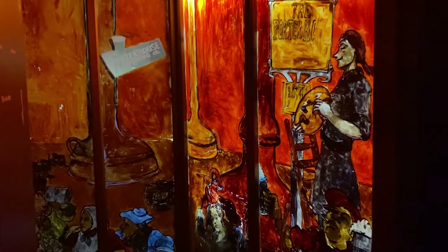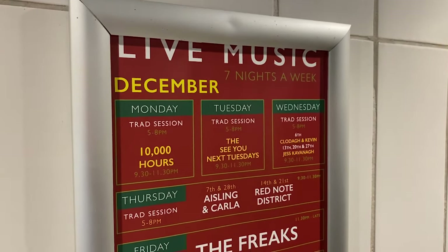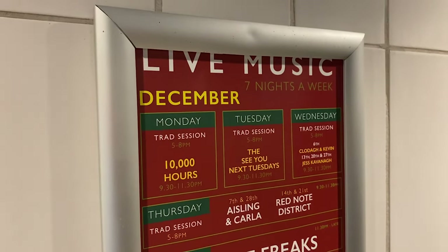It might just be the restrooms, but there's some interesting art here. And yes, it's just the restrooms in the basement. There's one of the bands listed here on their advertisement — the band is called the See You Next Tuesdays. They play on Tuesday. Clever.